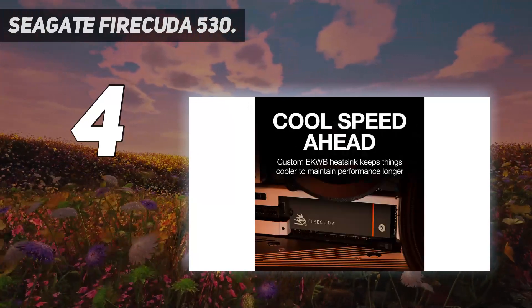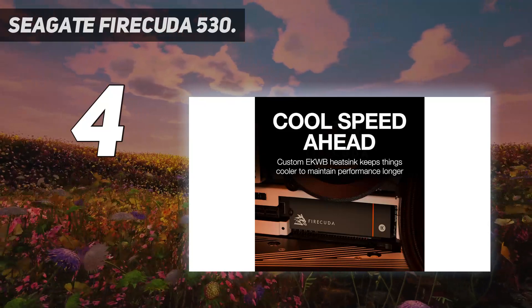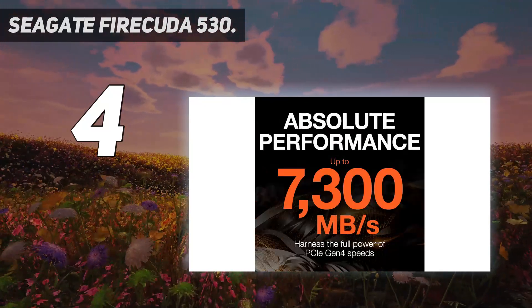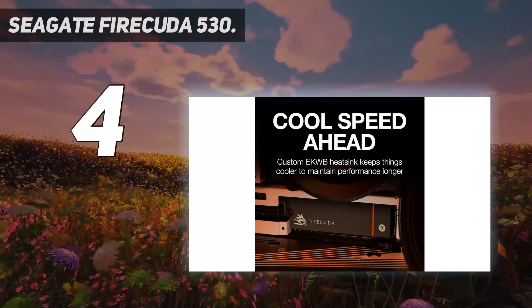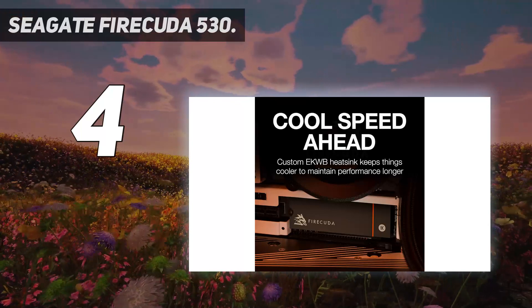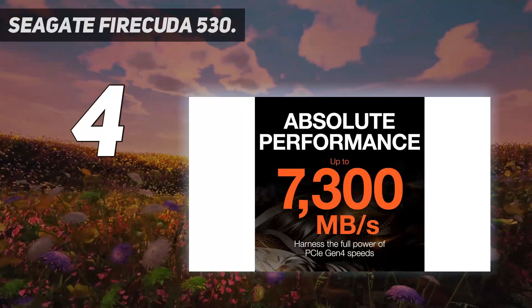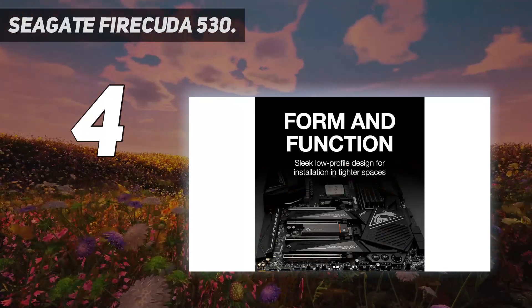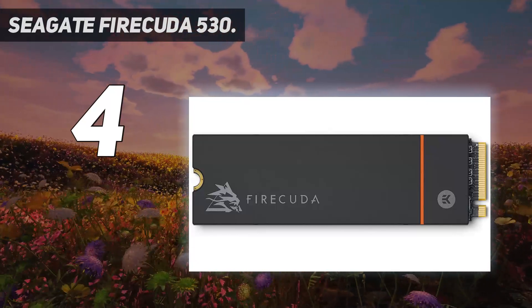It also supports both Windows and Linux PC systems as well as PlayStation 5 consoles, making upgrading quick and easy. You'll also get incredibly fast read and write speeds up to 7,300 and 6,900 megabytes per second, respectively, meaning blazing fast boot and loading times as well as much quicker file retrieval. And with Seagate's Data Recovery Service, you can retrieve lost or corrupted data for peace of mind.